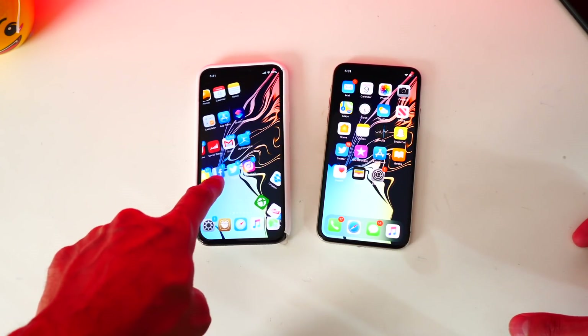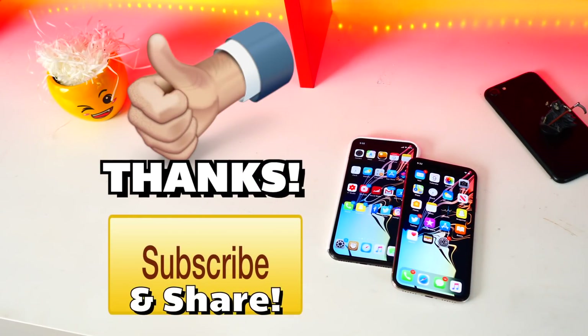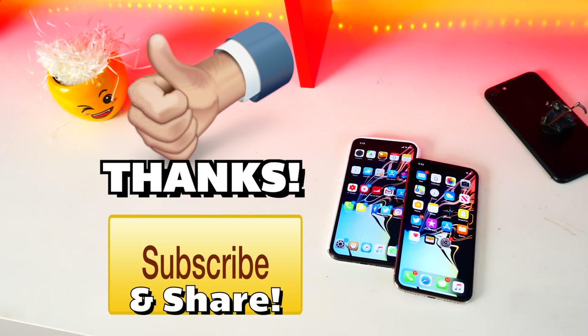That basically concludes the video. I want to know your opinion — have you updated to iOS 13 and lost your jailbreak? Do you think it's worth it? Thanks so much for watching. If you enjoyed, hit that like button and subscribe so you don't miss future content. As always, it's The Hack Spot — peace out.